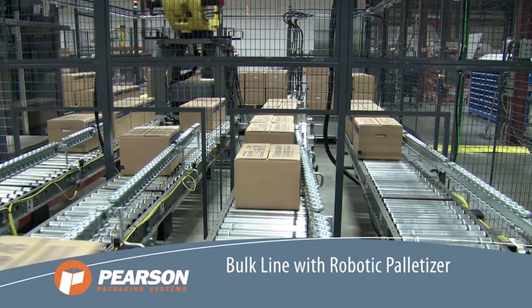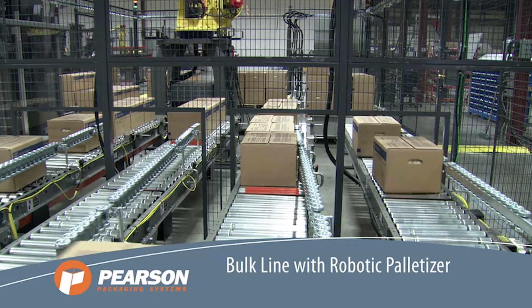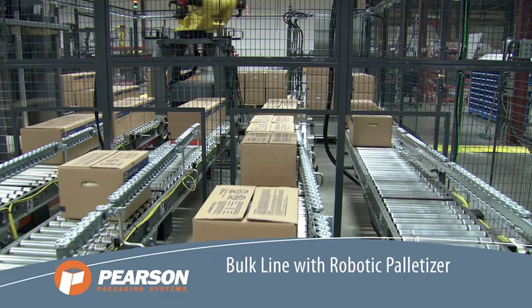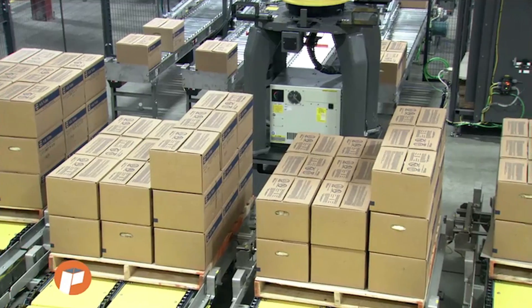Pearson Packaging Systems' Multi-Line Robotic Palletizer utilizes FANUC's popular M410i series palletizing robot along with a series of automated case forming, filling, sealing, and inspection systems to palletize large cases.